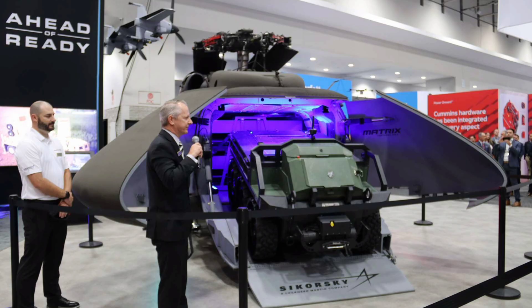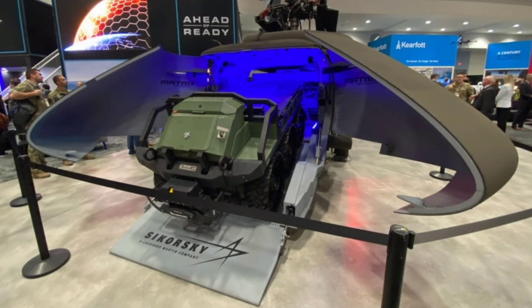Let's get into the nuts and bolts of how the U-Hawk flies and fights, because Sikorsky's engineering is a brilliant remix of the Blackhawk's battle-tested bones with unmanned smarts, creating a drone that's as rugged as the original but twice as flexible. Weighing in at around 11,000 pounds empty with a 48-foot rotor diameter and a length stretched to 52 feet for that big cargo nose, powered by twin General Electric T700 turboshaft engines each pushing 1,870 shaft horsepower, for a top speed of 159 knots and a range of 360 nautical miles. It hovers steady for precise drops and cruises at 120 knots for efficient hauls, with the airframe's composite upgrades lightening the load by 10% for better fuel burn while keeping the iconic four-blade main rotor for low-vibration ops.